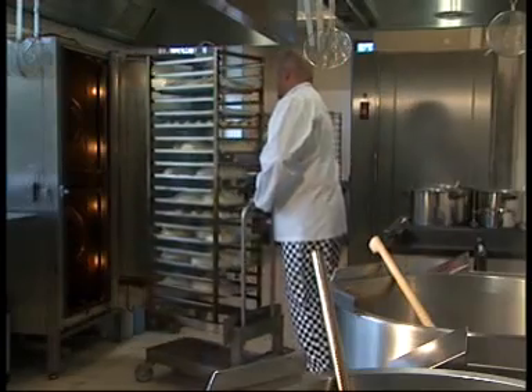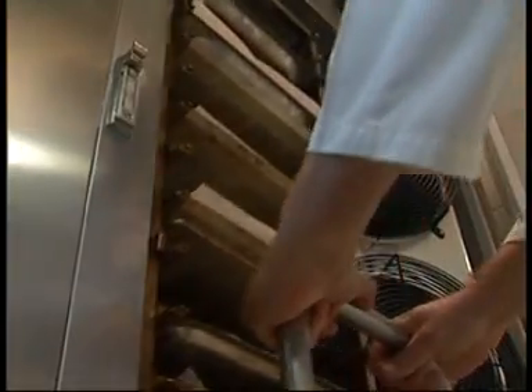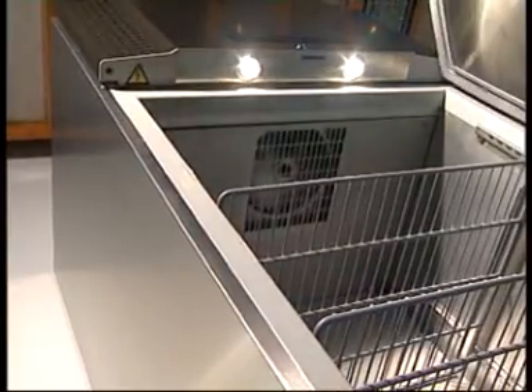Functionality is also a question of paying close attention to the working environment. Noise and heat are typical inconveniences in a kitchen and must be minimized. Graham refrigerators emit very little heat and are comparatively noiseless.